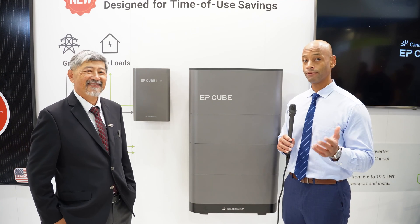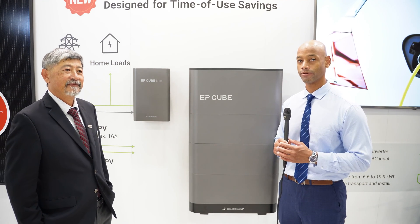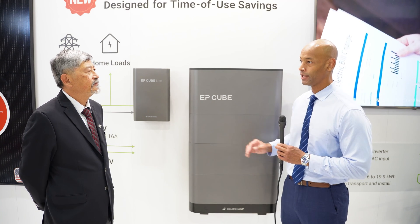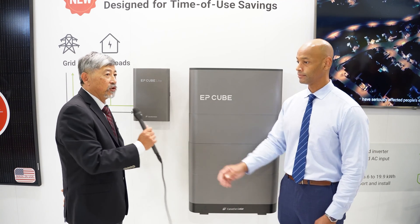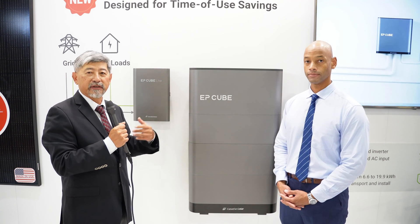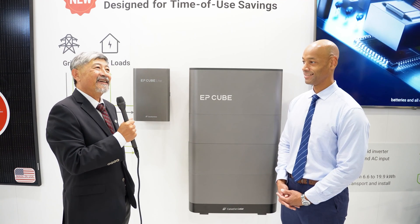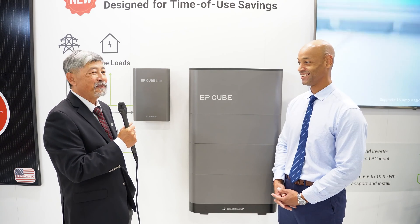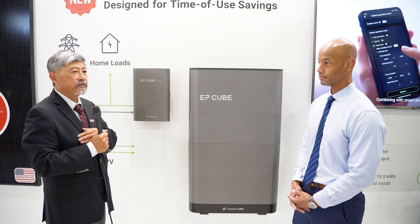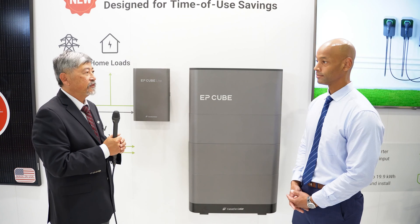For solar installers, especially in California, who are considering battery options for their portfolio — EP Cube is already launched and available through your local distributors, or you can contact EP Cube directly and they'll help identify a service channel. Pricing is competitive and depends on volume. For EP Cube Lite specifically, they're launching now, getting certifications done in the next month or two, and will be ready to take orders with delivery in mid-November.